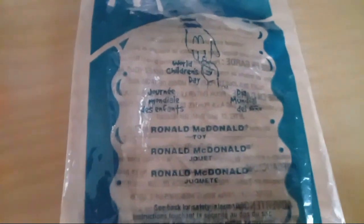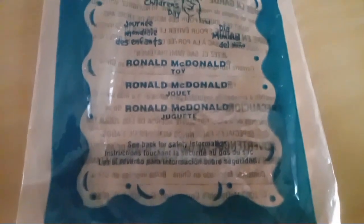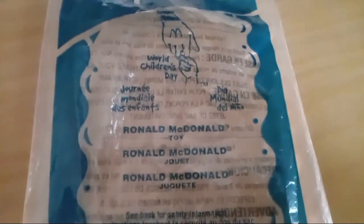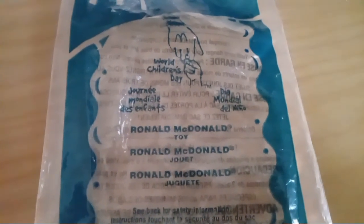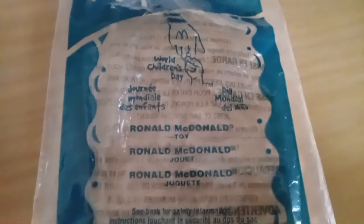All right, so here's the back of the package. It says 2002 McDonald's Corporation. Let's see any other information on here. Yeah, it's just from a World Children's Day. I'm not sure if it was like a Happy Meal toy or if it was like a separate promotional item that they had. But yeah, here he is.